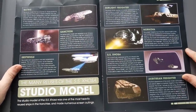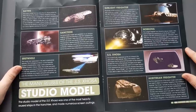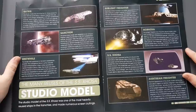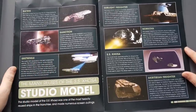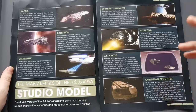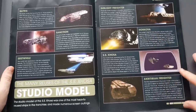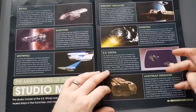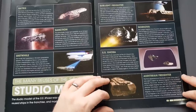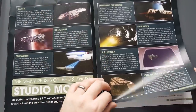Here we have the reused model section, which is what I meant about interesting history. I know there were calls to have the Batris in the collection as well, but you can see the reuses — the Xhosa, the Norkova, and many others — just tweaking it ever so slightly, adding some details and taking others away. I think the two most well-known ones would be the Batris and the Xhosa.